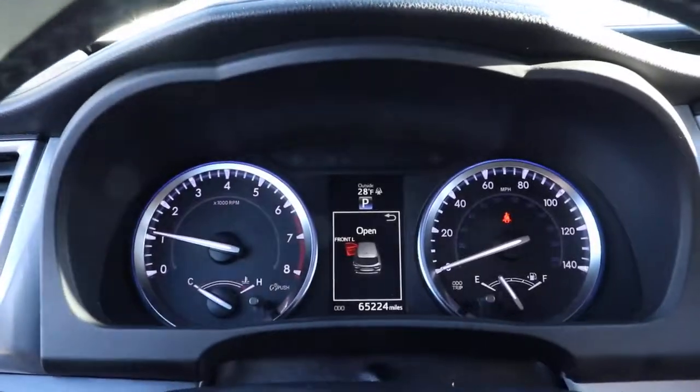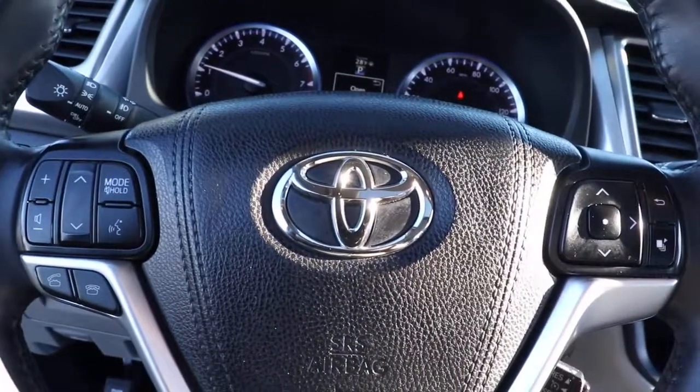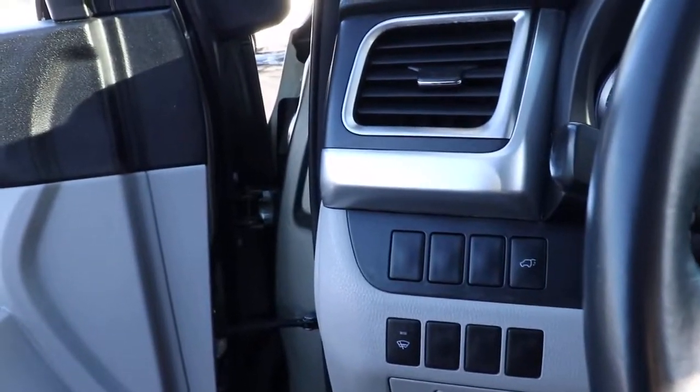All-wheel drive, sun/moonroof, keyless entry, navigation system, keyless start, satellite radio, fog lamps, power liftgate, heated mirrors, backup camera.